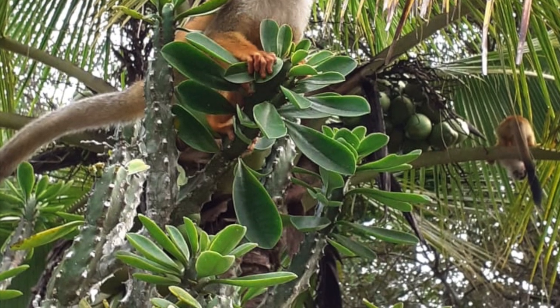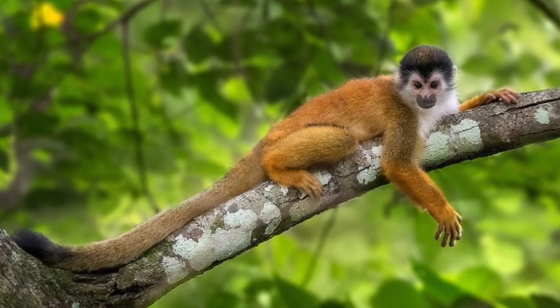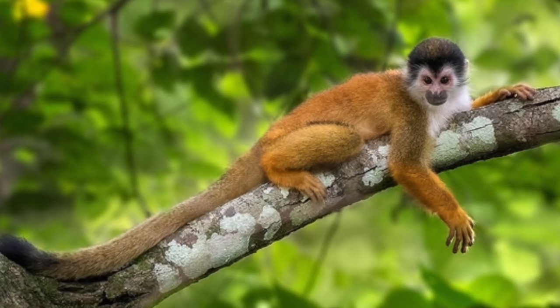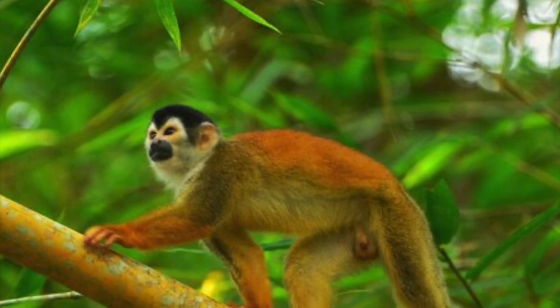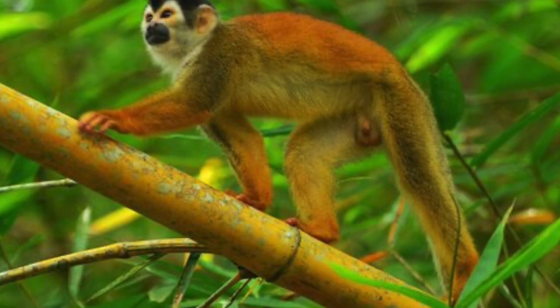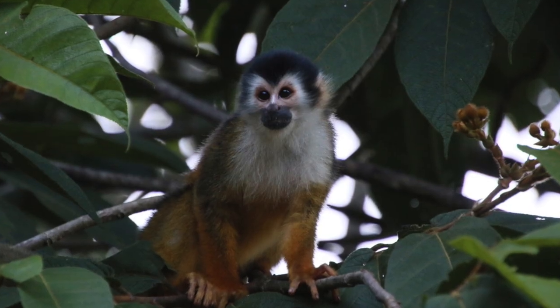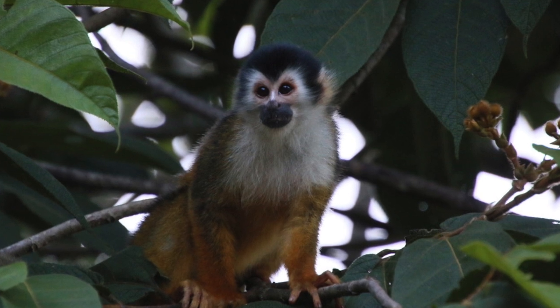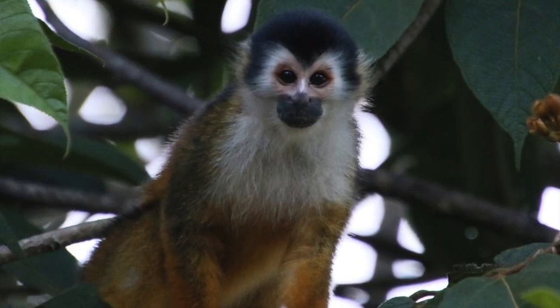They are normally very placid, very adorable little monkeys — non-aggressive and will take food from your hands. But I would remind you that they are wild animals and it is against the law in Costa Rica to feed wild animals. They are also a very close relative of the capuchin monkey.